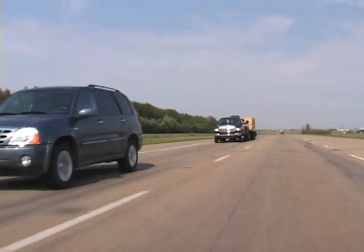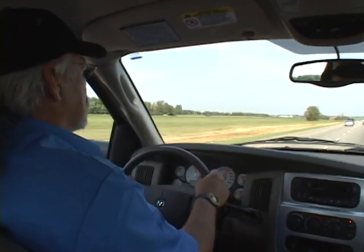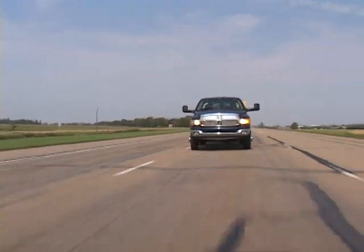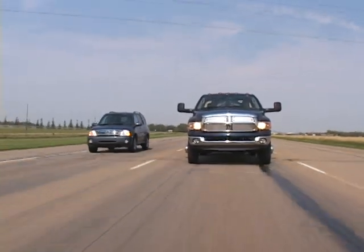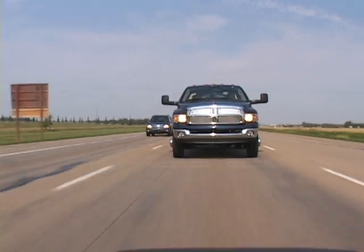When passing a slower vehicle or changing lanes, look well ahead to read the road, signal well in advance, and allow for extra distance to clear the vehicle before you pull back into the lane. Always keep in mind that it's safer to pass on level terrain with plenty of clearance, so avoid passing on upgrades or downgrades.